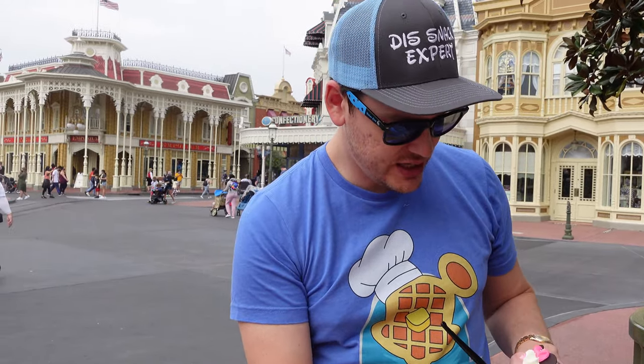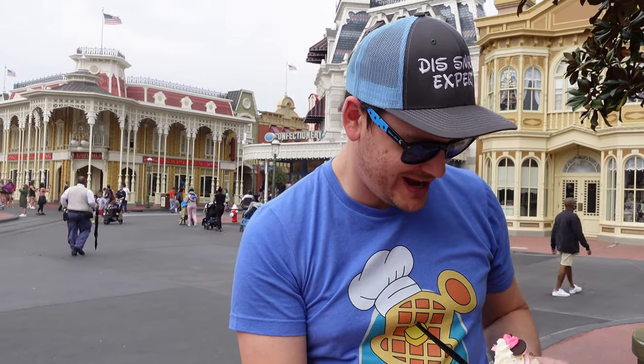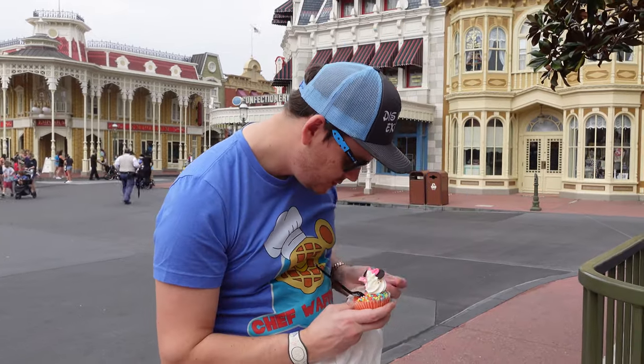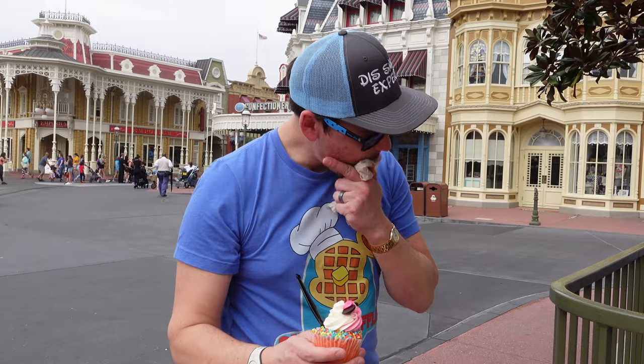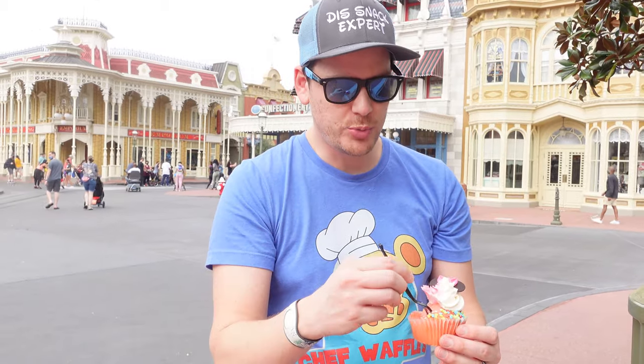I do like it. If you're a big fan of cotton candy, it's got that baked cotton candy sugar flavor. On the cotton candy cupcake, let's give that a solid 2.1.